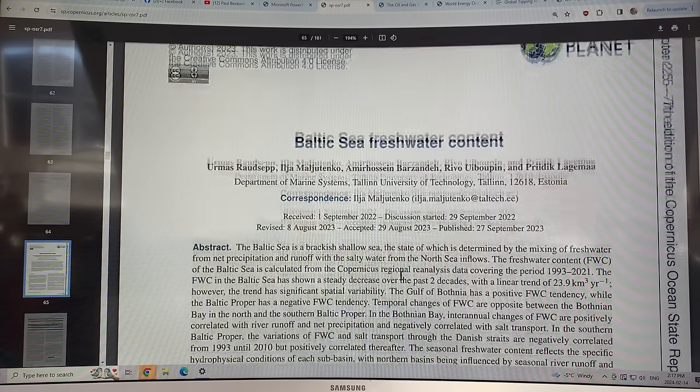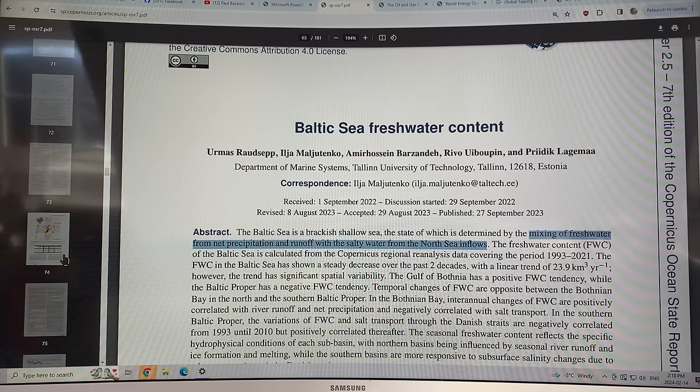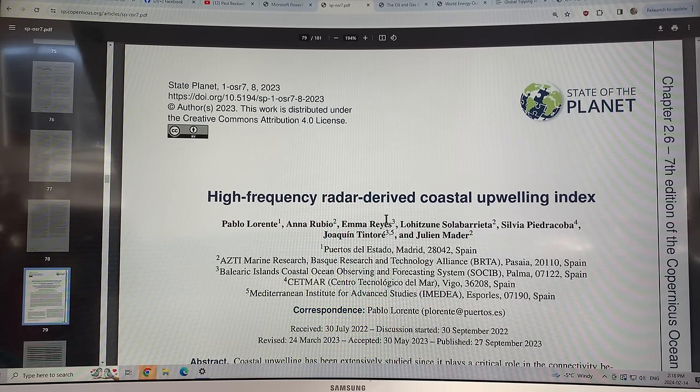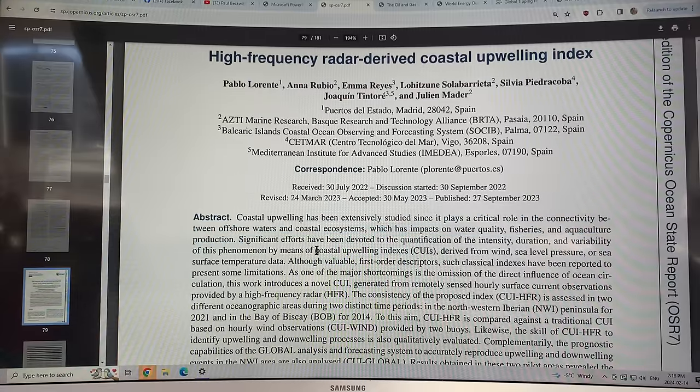Next is a paper on Baltic Sea freshwater content. The Baltic Sea is a brackish, shallow sea whose state is determined by the mixing of fresh water from net precipitation and runoff with salty water from North Sea inflows. There's also a paper on high-frequency radar-derived coastal upwelling. Coastal upwelling plays a critical role in the connectivity between offshore waters and coastal ecosystems, impacting water quality, fisheries, and aquaculture. They generate a coastal upwelling index derived from wind, sea level pressure, and sea surface temperature to measure how much upwelling is happening — because upwelling brings up nutrients, allowing phytoplankton to proliferate, which is vital for fish proliferation in coastal waters.